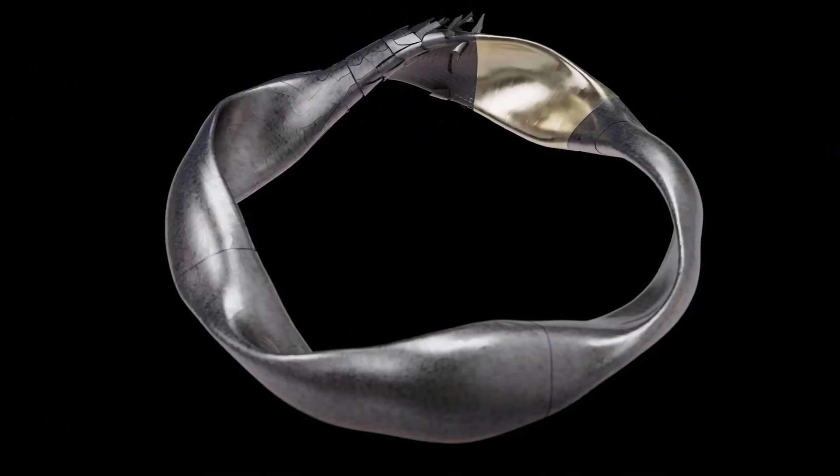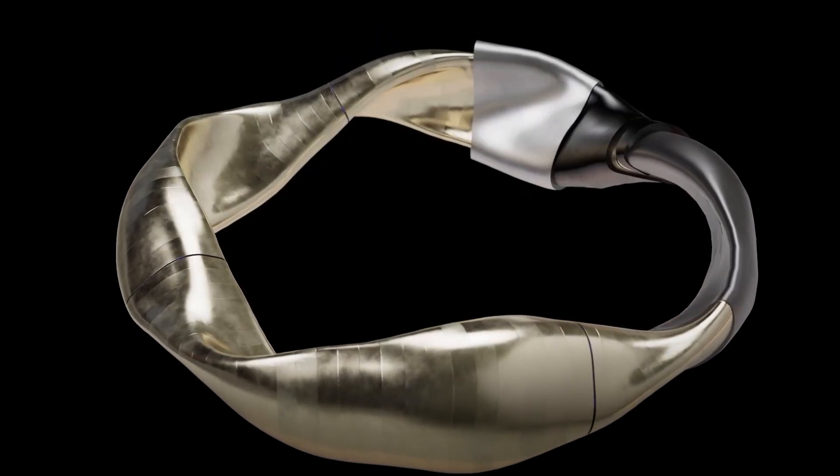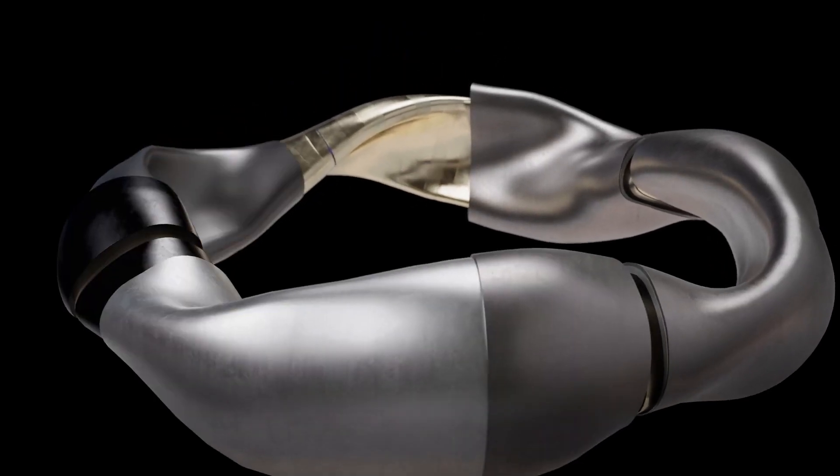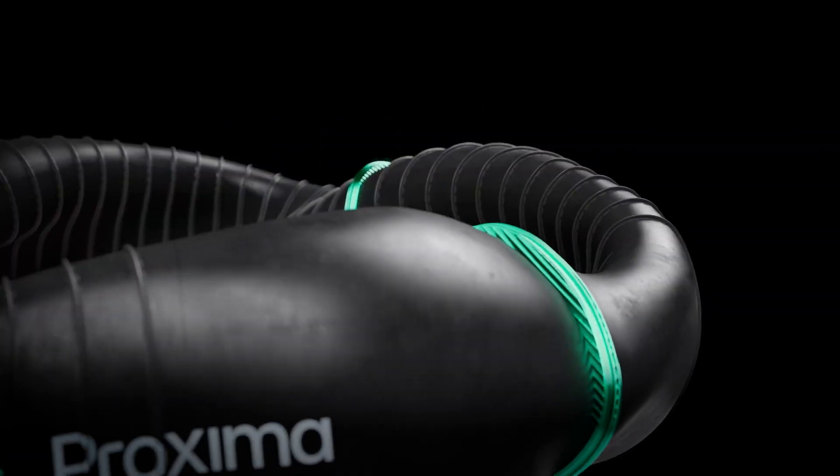Investors like Ian Hogarth have praised the startup's rapid progress. "When Proxima started its journey, the founders said, 'This is possible, we'll prove it to you.' And they did," Hogarth noted, highlighting the company's remarkable achievements.